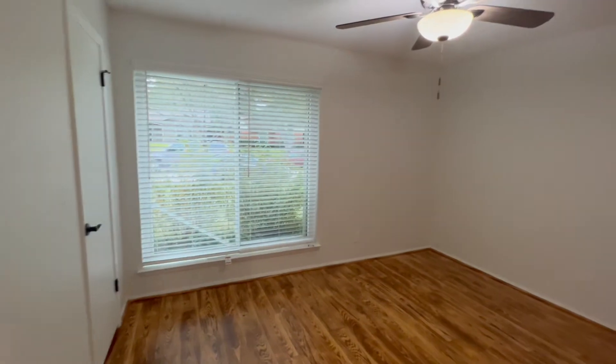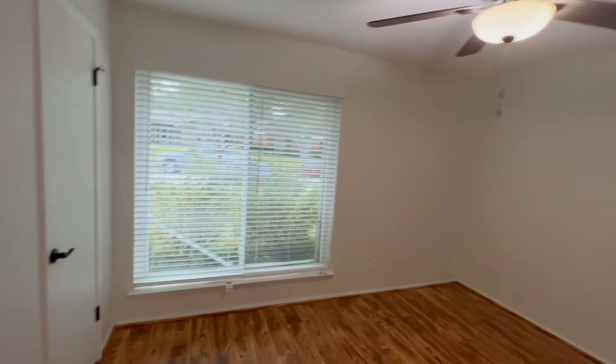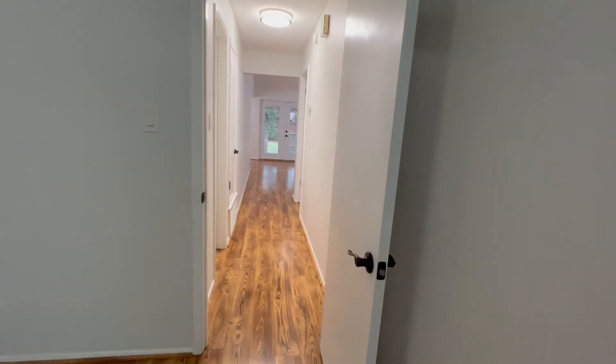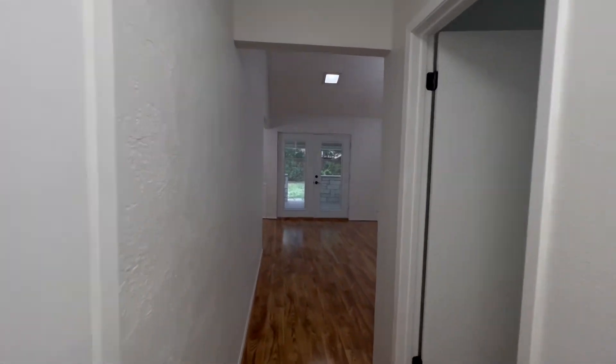And this will be our third and final bedroom. Fans to match the other two bedrooms and new blinds added as well in here. And a closet similar to the last with motion-activated lights. Plenty of storage in all three walk-in closets — four walk-in closets, actually, with the primary bedroom.